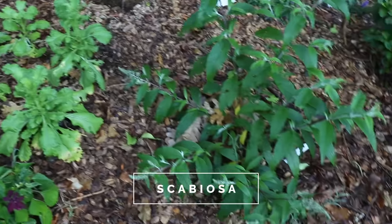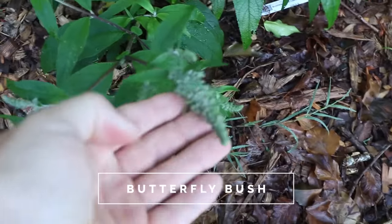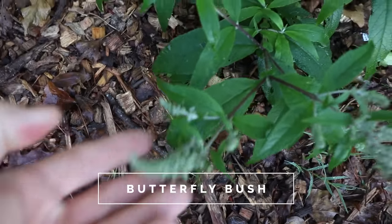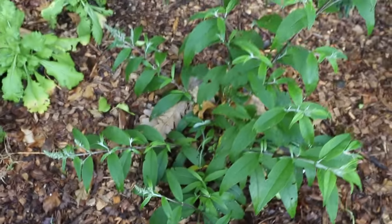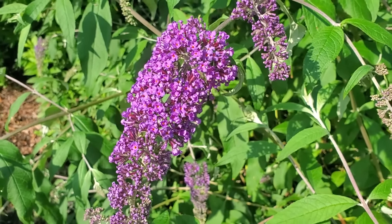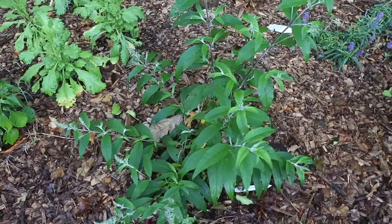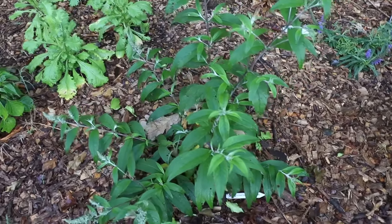Of course, butterfly bushes. They're not showing any color yet, but you can see the flower buds on them here about to start showing some color. Probably not a better plant for butterflies. They can be invasive in some areas of the country, so keep that in mind. There are some new dwarf cultivars that are not invasive.